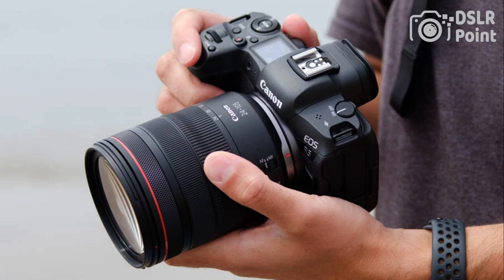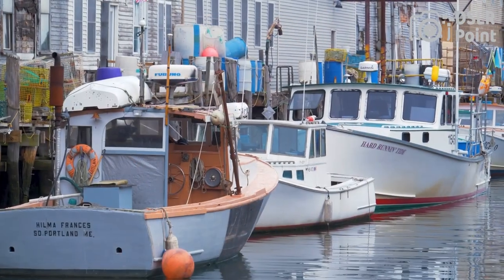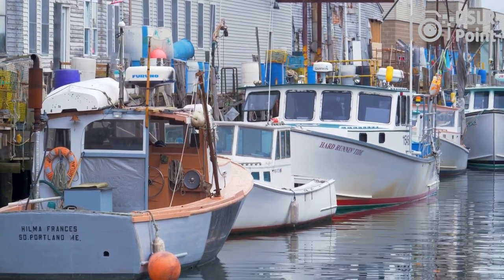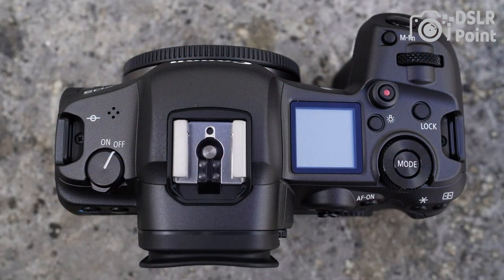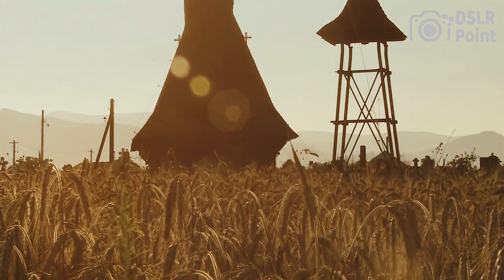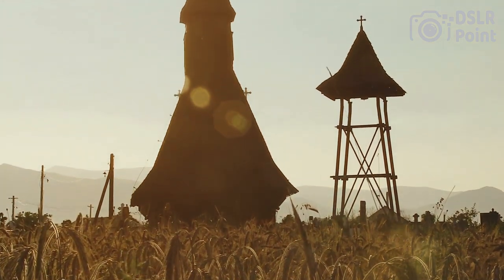The Canon EOS R5 has a fully articulated touchscreen, dual-card slots, and built-in Wi-Fi and Bluetooth for easy file transfer. The autofocus system has 1053 phase-detect AF points and 5940 dual-pixel CMOS AF points, making it one of the best autofocus systems on the market. The Canon EOS R5 is an ideal camera for professional photographers and videographers who require high-quality images and video.